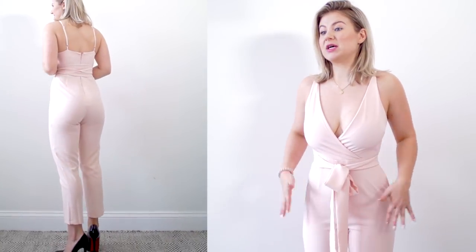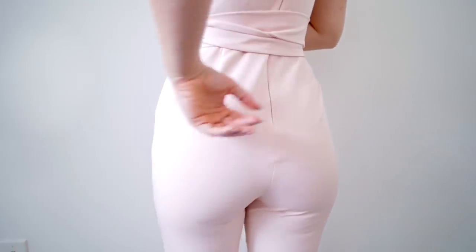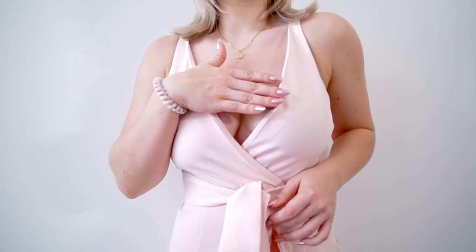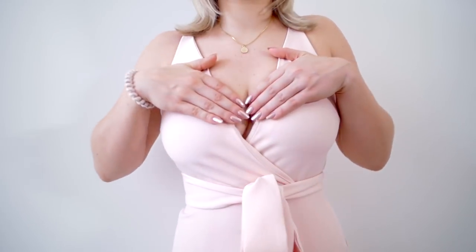I don't think this particular jumpsuit is flattering on my body type because I have hips and a butt, so it's clenching two parts — it's tight here but there's so much extra fabric sagging in another area. The back looks pretty good on the butt. I would definitely need some kind of boob tape to keep the girls in place — it's definitely very low cut. I hate when necklines like this start to rotate; this little wrap portion just starts to rotate and it's so unflattering.